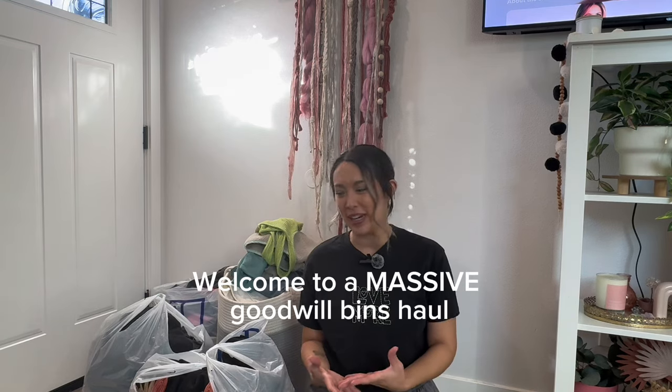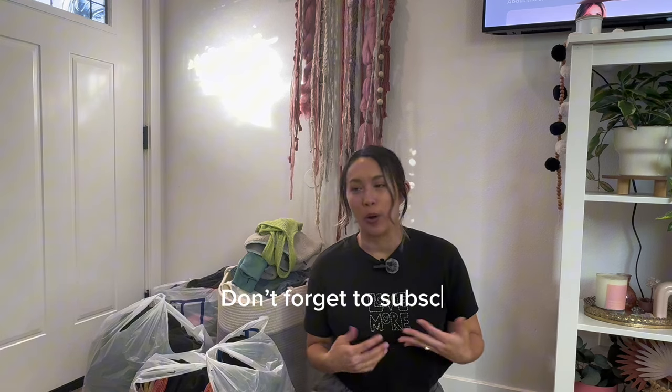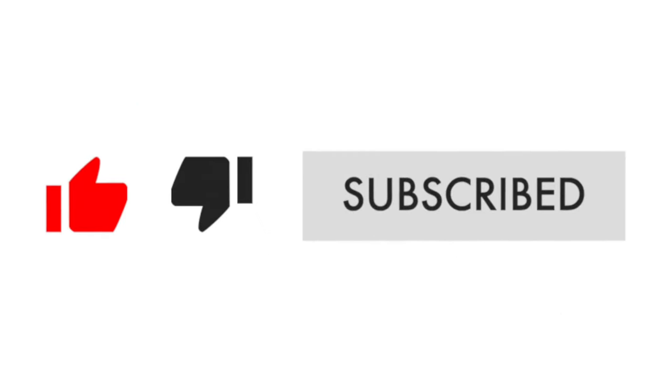Welcome back to my channel. I'm so excited to be here bringing you a giant thrift haul. Before we get into it, if you love thrifting or you love the environment, love seeing thrift hauls, thrift tips, or just everyday life things, make sure you subscribe and follow along. Let's get into it.